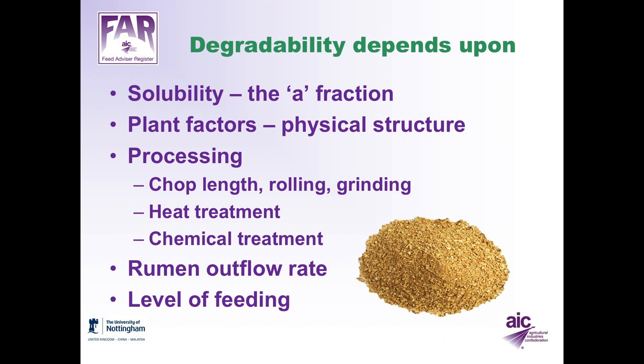Various processing effects also affect degradability. For forages, the chop length of the silage is important; for cereals, rolling or grinding affects how well bacteria can access the protein. Heat treatment of protein denatures it and reduces the rate of degradation. Chemical treatment can similarly slow down degradability. At the animal level, the rate of outflow of rumen fluid affects degradability — the faster material passes out of the rumen, the less time microbes have to degrade the protein. This is also affected by level of feeding: higher feeding levels increase outflow rate and lower degradation.